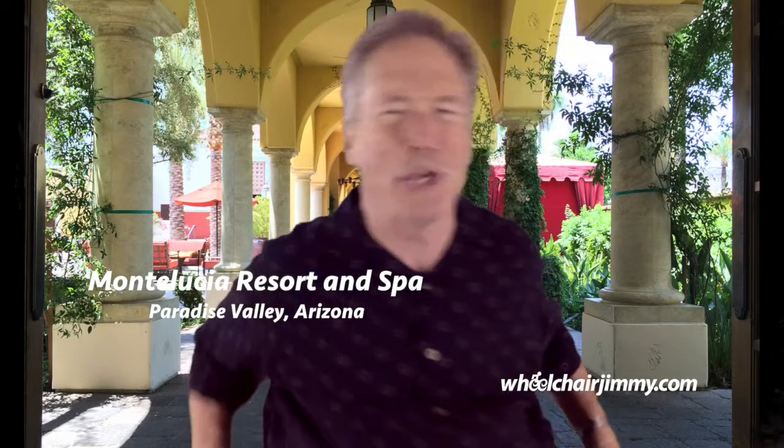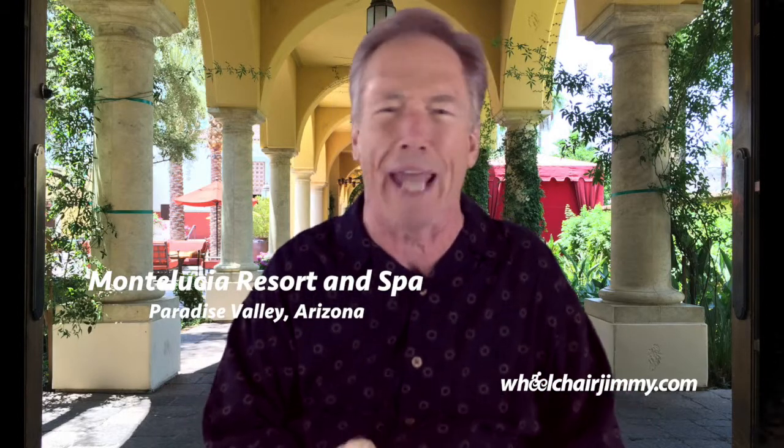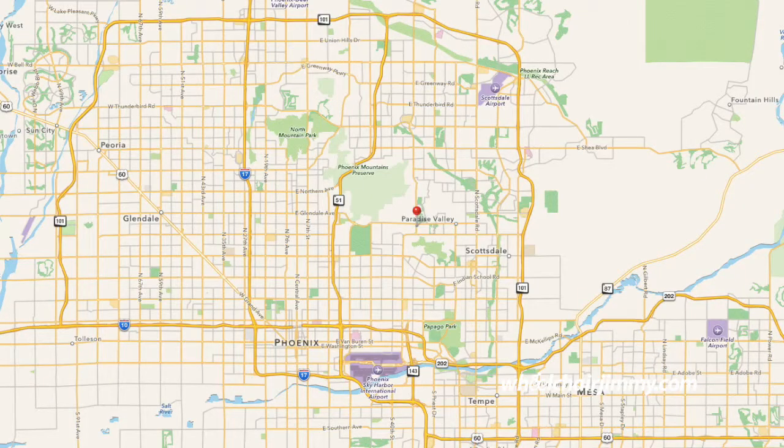Hello Travelers! I'm Wheelchair Jimmy and I'm rolling through Paradise Valley, Arizona today and I stopped at the Mona Lucia Resort and Spa. I will tell you, this is a large, spacious, magnificent property and also a little bit pricey.